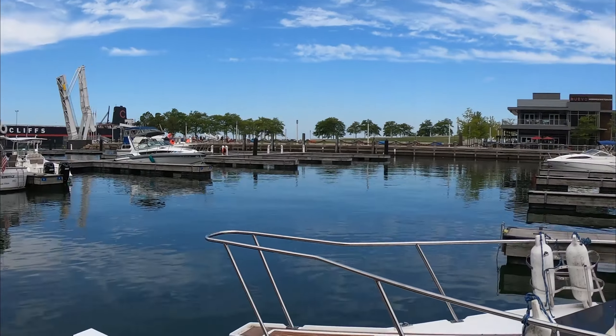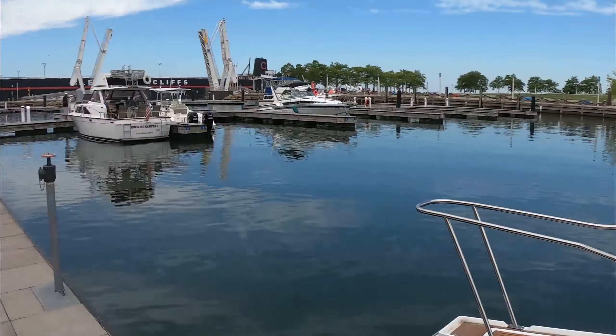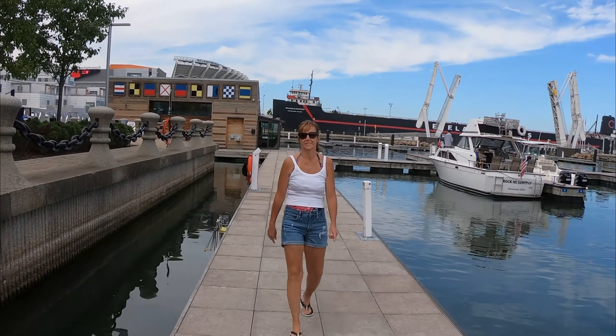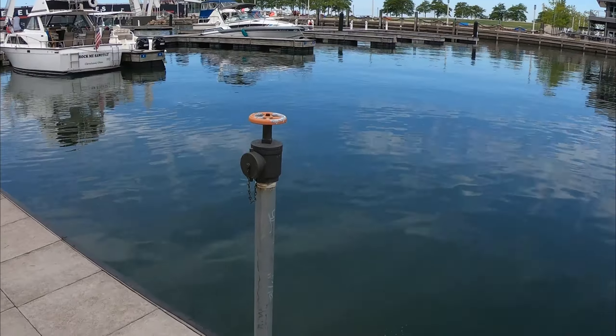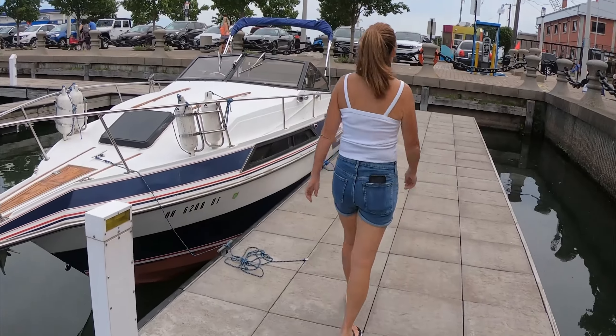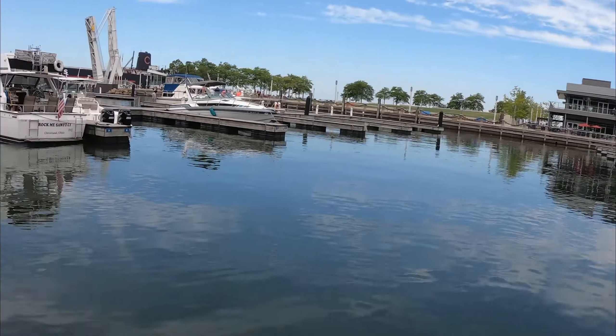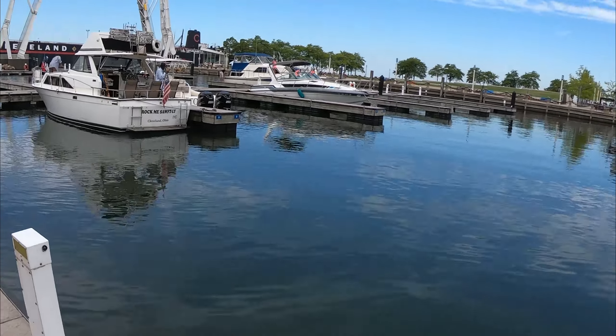Gorgeous, gorgeous basin — it's a transient marina. You can only stay here nine days at a time. Speaking of my better half, there she is, looking beautiful. I'm guessing there are about 51 slips here, though I could be wrong.